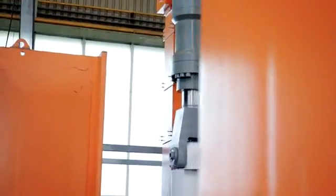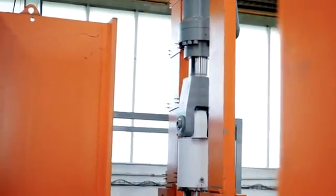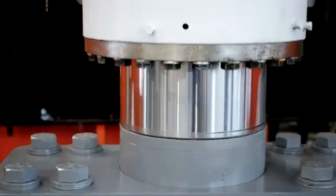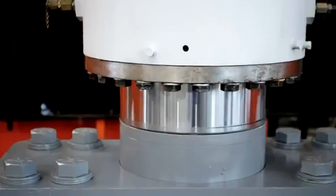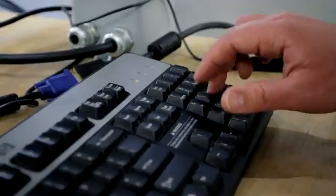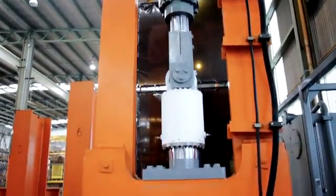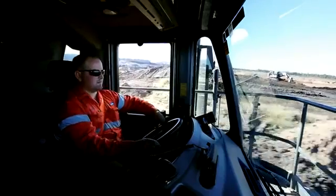Behind me is our suspension tester, and what this allows us to do is take measurements in the field at a customer's site in their real-world application, bring those measurements back in, load them up into our fixture, and play back that data. We can make small changes to our suspension and see how that affects the ride quality that the operator will feel.